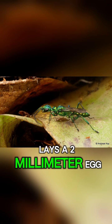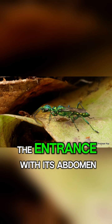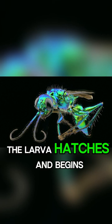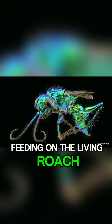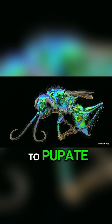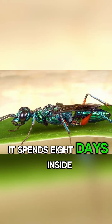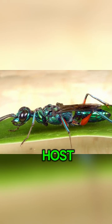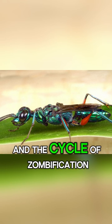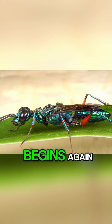The wasp lays a two-millimeter egg on the roach's leg and seals the entrance with its abdomen. In three days, the larva hatches and begins feeding on the living roach for four to five days until it is ready to pupate. It spends eight days inside the body of its dead host, emerging as an adult jewel wasp, and the cycle of zombification begins again.